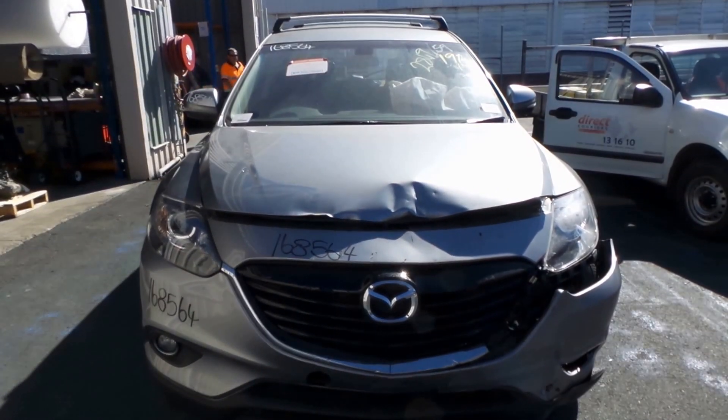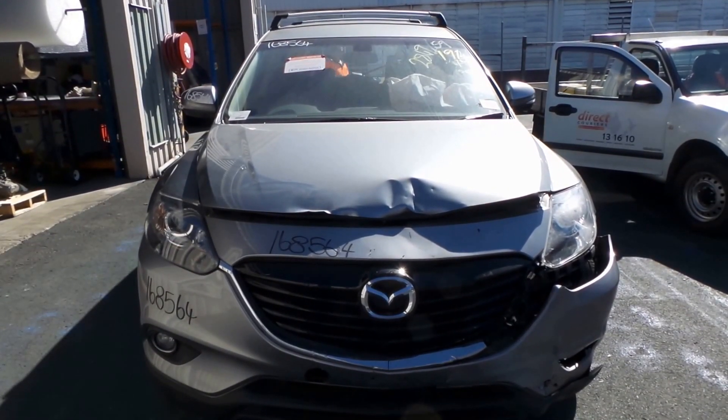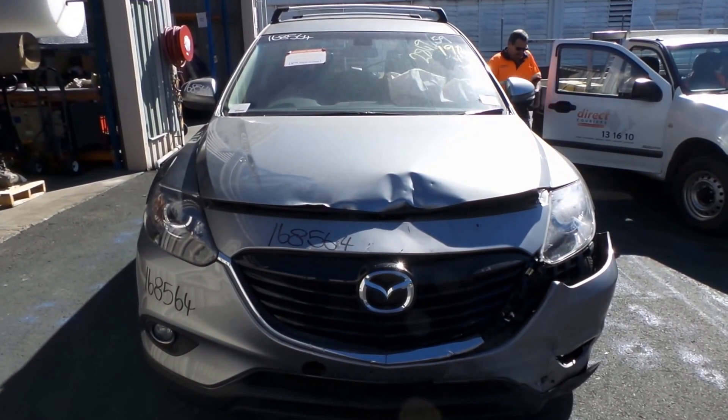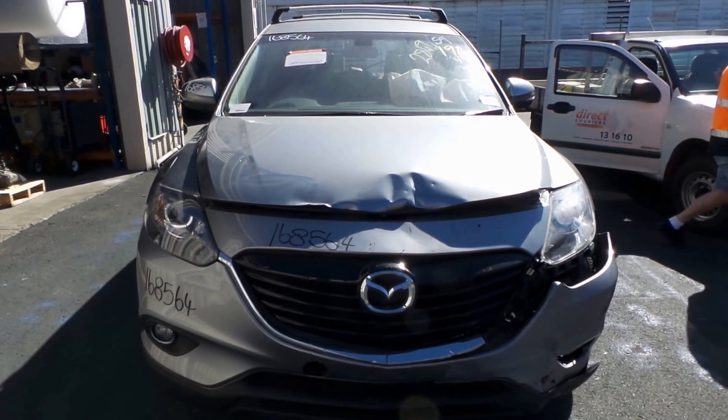Hi, Craig from Total Parts Plus, 29 Meadow Avenue, Coopers Plains. Our phone number is 38481382 and today we have a Mazda CX-9, stock reference number 2824C.